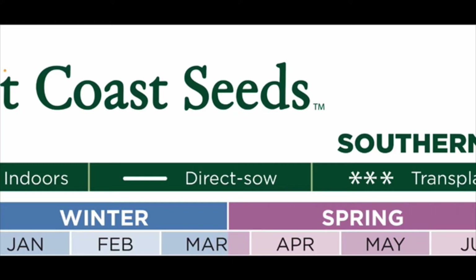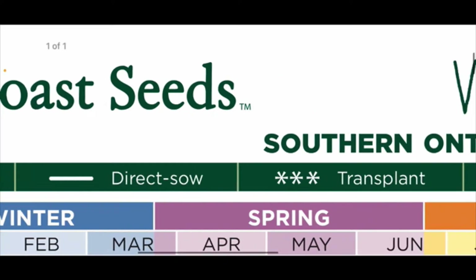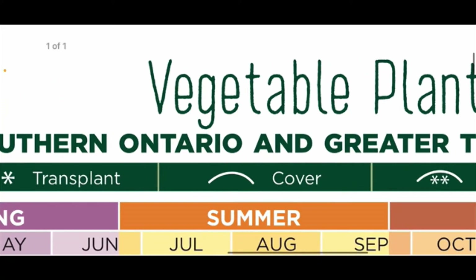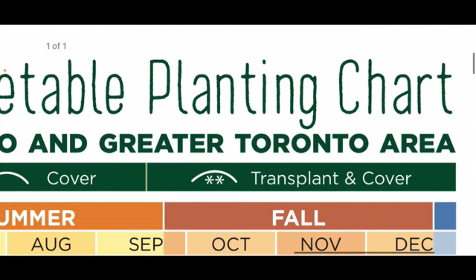The solid line means direct sow — that's what we're going to do today. That's the time of year when you can put seeds directly in the soil outside. The stars tell you what time of year you can transplant, so the seeds you start inside that turn into seedlings — this will tell you when you can plant those seedlings outside. This symbol is when you should cover your plants.